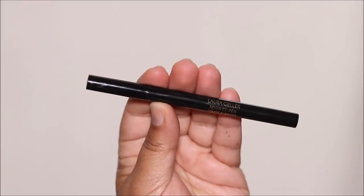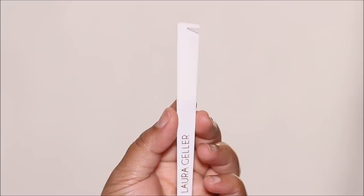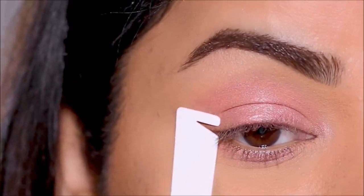To stick with the soft makeup theme, I'm going to be using a brown eyeliner today. This is from Laura Geller and it comes with a stencil for your outer wing. I'll use that to pull out the outer wing and then do my lash line.